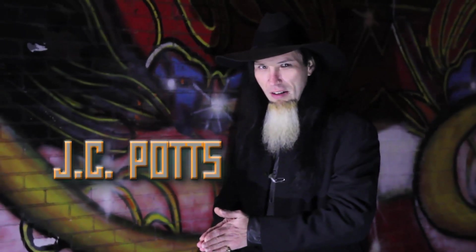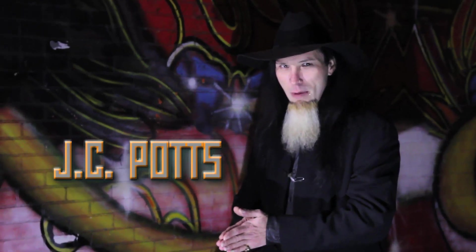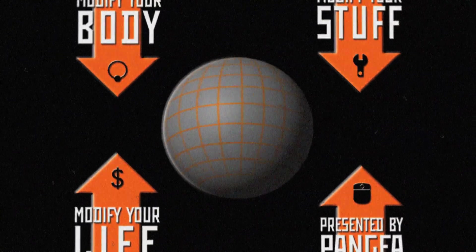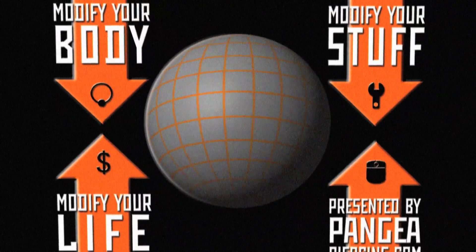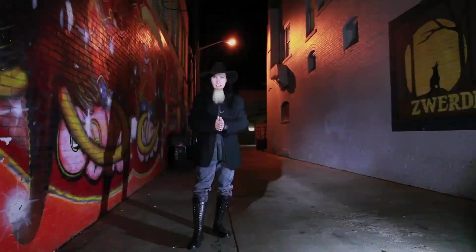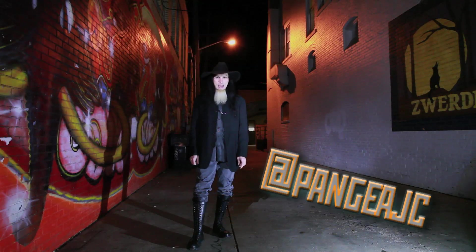This week on The Modified World, I'm stabbing mother-daughter combos and celebrating milestones, so stick around. Welcome to The Modified World, the weekly web show about body modification — people who do it, people who get it, why it matters. I am JC Potts.